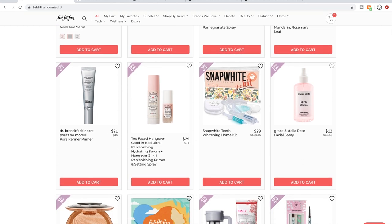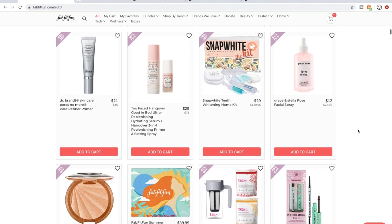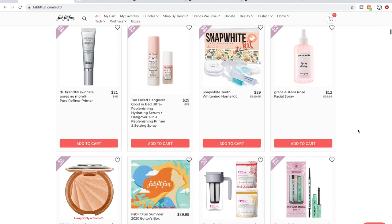Dr. Brandt again. Too Faced — I believe they're owned by a parent company that tests on animals, so I don't get their products. I'd reference CrueltyFreeKitty for that. That's one reason why CrueltyFreeKitty is a little more strict — they talk about whether parent companies are cruelty-free or not. I don't know that PETA does, so don't quote me on that; you can explore it yourself.